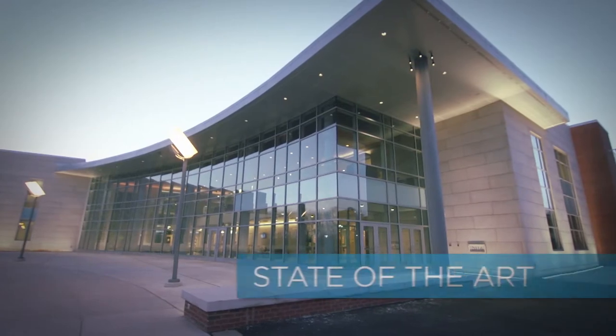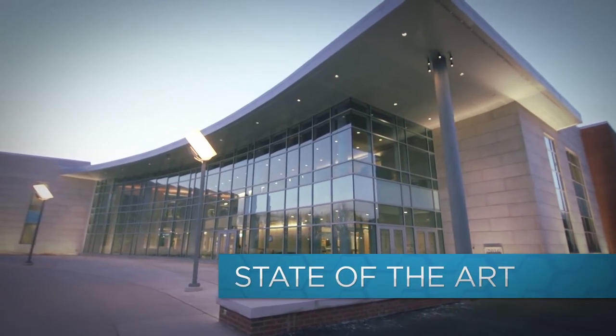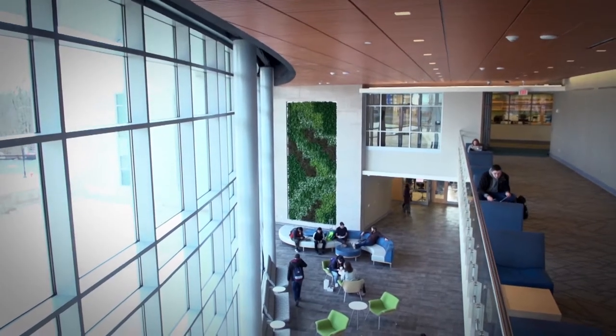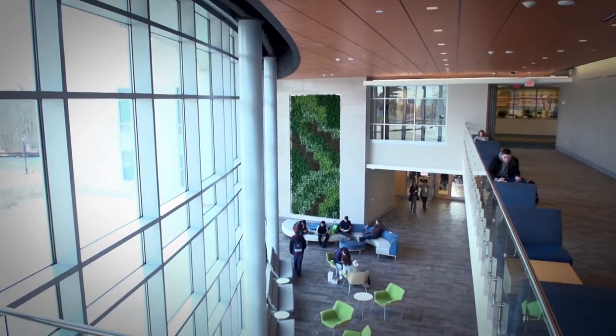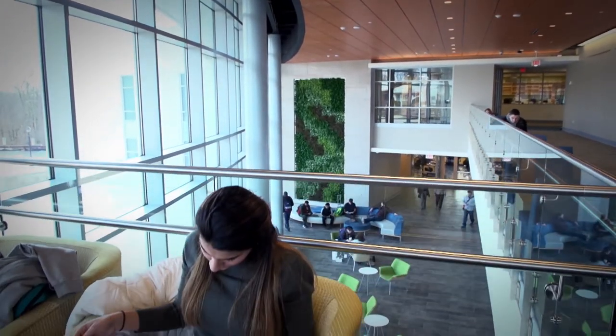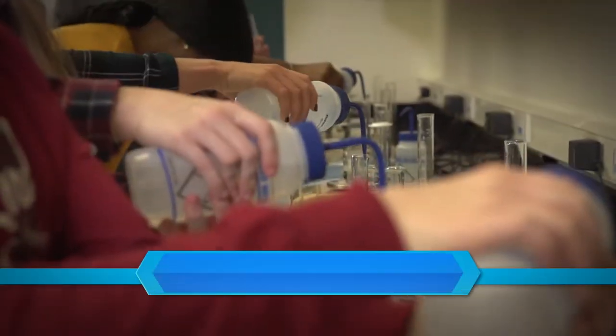In January 2017, we opened a 43,000-square-foot science center on our beautiful Newtown campus. The state-of-the-art, two-story building with magnificent views of campus is connected to Founders Hall and located across from the Rawlings Center and Lynx Pavilion.